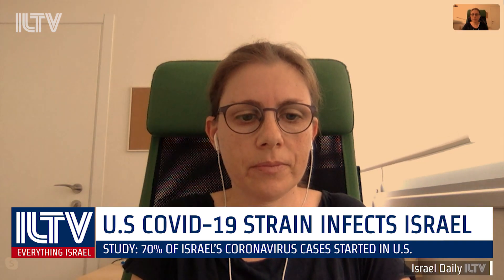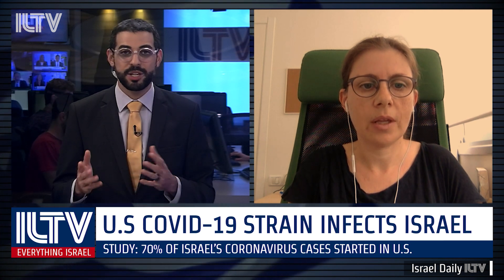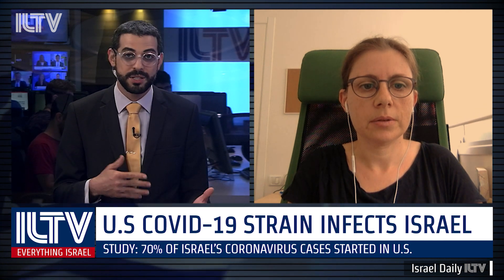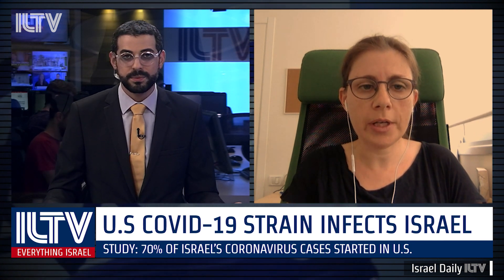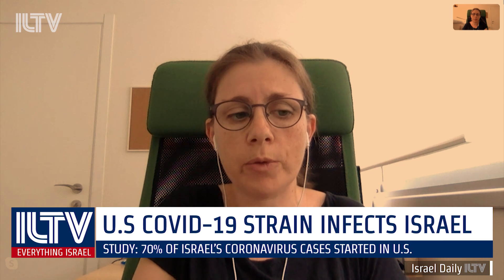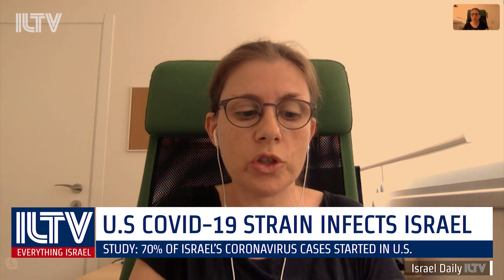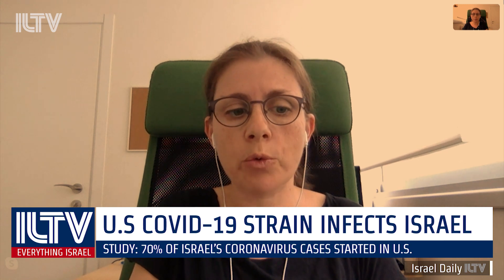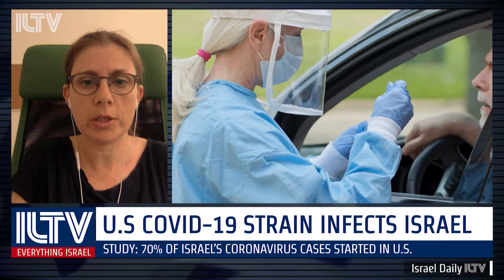Now, we know that a second wave has historically been a sure thing when easing restrictions too soon during a pandemic. How do we take your research and research like it and apply it sensibly to protect the people with the least amount of damage to the economy? So I think, first of all, what we learned from our study is that closing the borders effectively and on time works. And that's what we see from the European cases and from Southeast Asia. We see very few to no transmission chains from Southeast Asia and a few from Europe, which shows us that closing the borders on time is a really critical measure. And looking forward, I think that's probably the most important take-home message from our study.